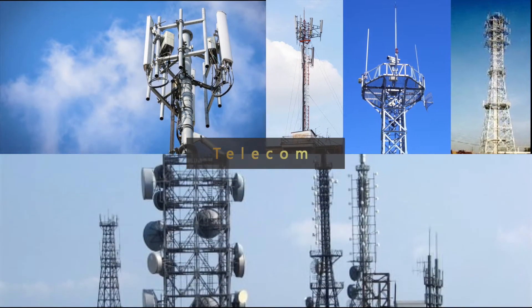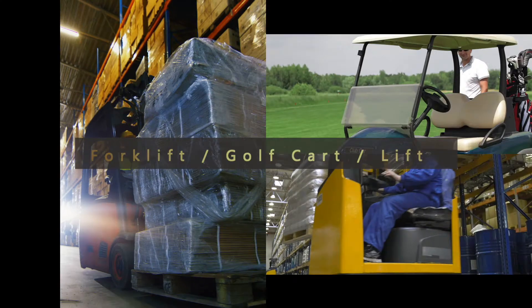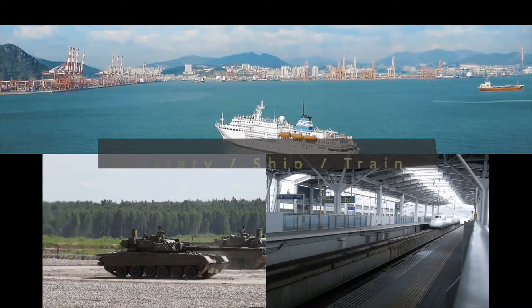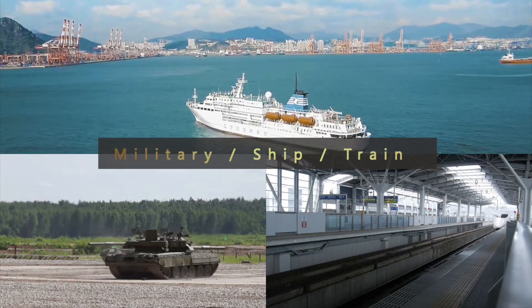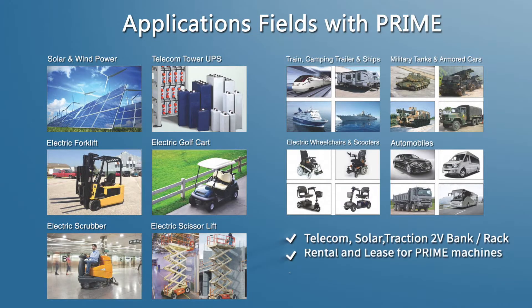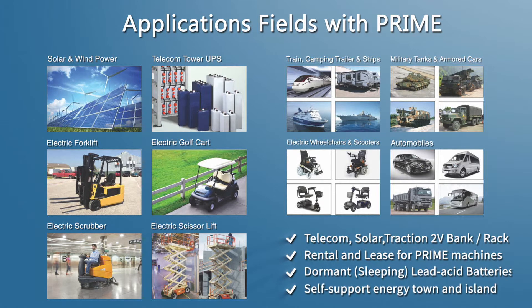Large capacity lead storage batteries. Did you know that their life can be doubled or even tripled with the right care? Replacing batteries? Restore it with the Prime Battery Restoration System before buying a new one.